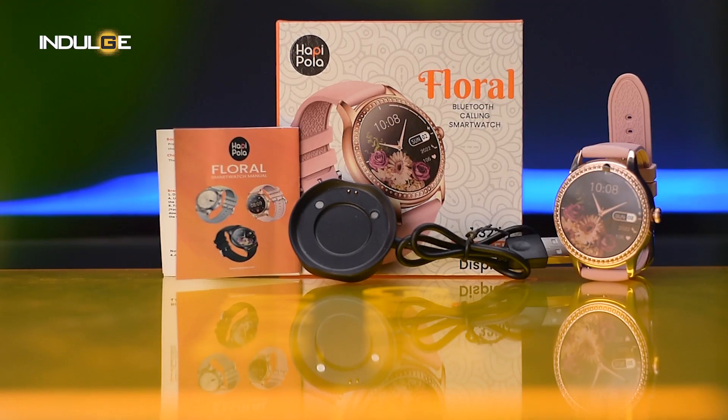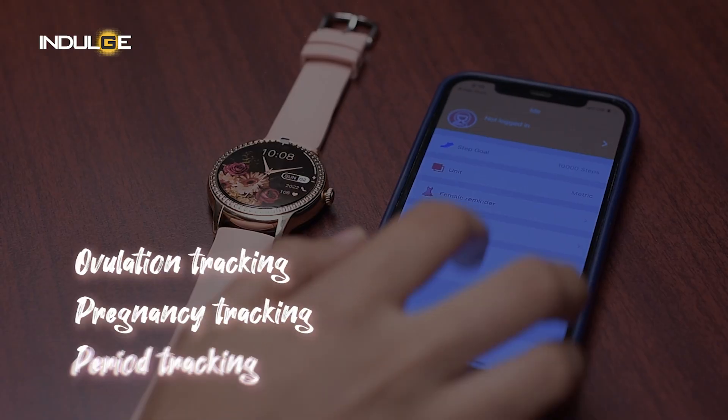Hey guys, this is Naveena Muhilan and this week in Indel Gadgets, we have Happy Polar's Floral Watch. This smartwatch is priced at Rs. 7000 on the official page as we speak and comes with 3 USPs: ovulation tracking, pregnancy tracking and periods tracking.